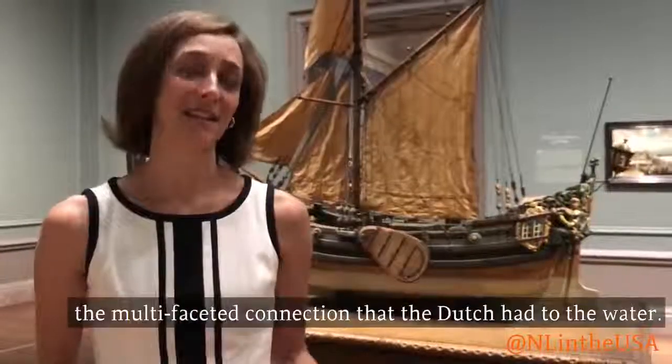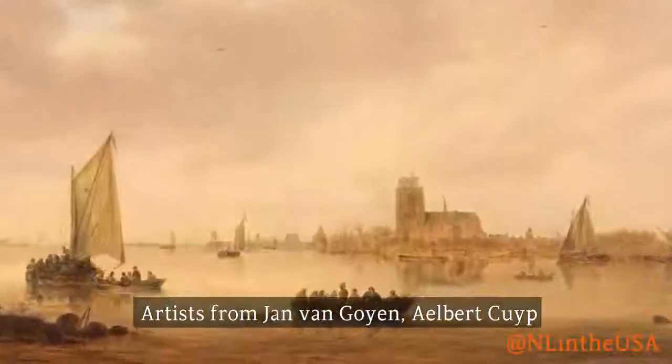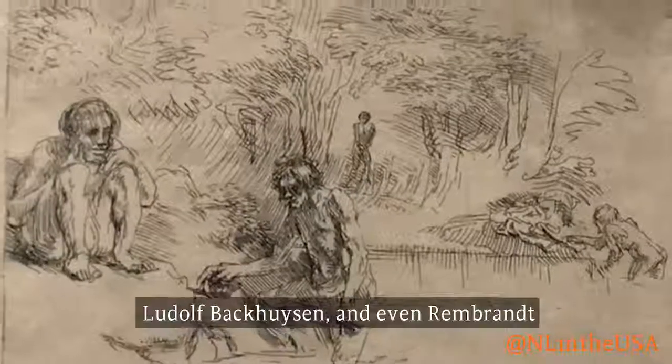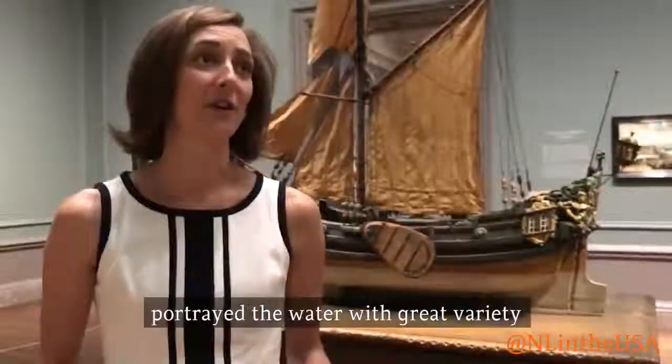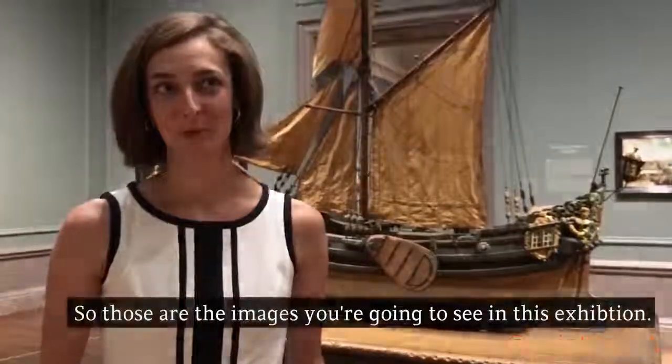So this is an exhibition that celebrates the multifaceted connection that the Dutch had to the water. Artists from Jan van Goyen, Albert Cuyp, Ludolf Backhuysen, and even Rembrandt portrayed the water with great variety and extraordinary beauty. Those are the images that you're going to see in this exhibition.